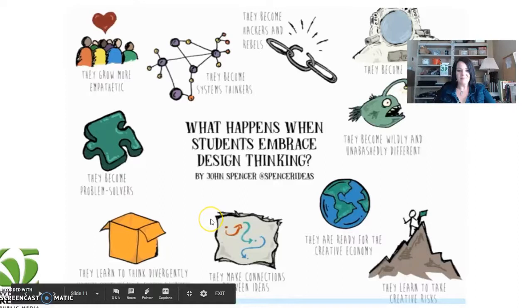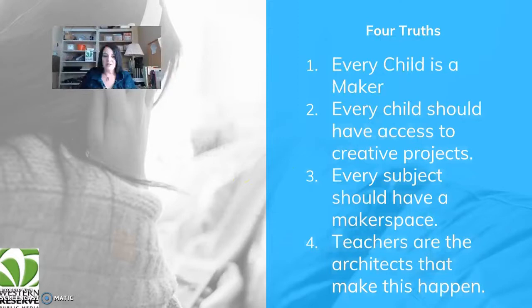Let's look at four truths. Every child is a maker, and when they're really young, sometimes they make a mess. Every child should have access to creative projects. Every subject should have a maker space. And teachers are the architects that make that happen. Your maker space isn't necessarily tied to specific standards, but the way you develop your maker space and the projects you do with it — those are tied to all your standards.